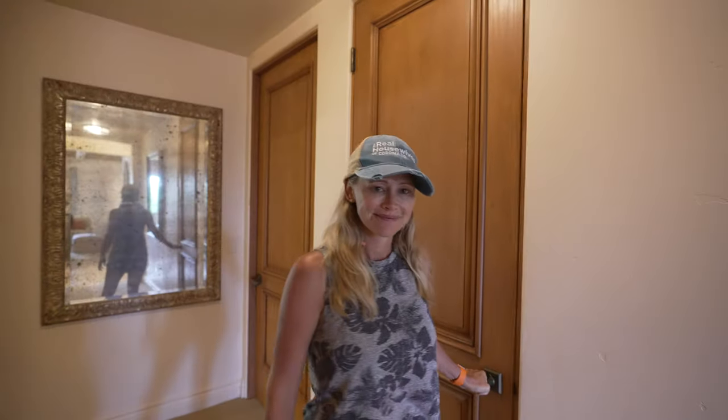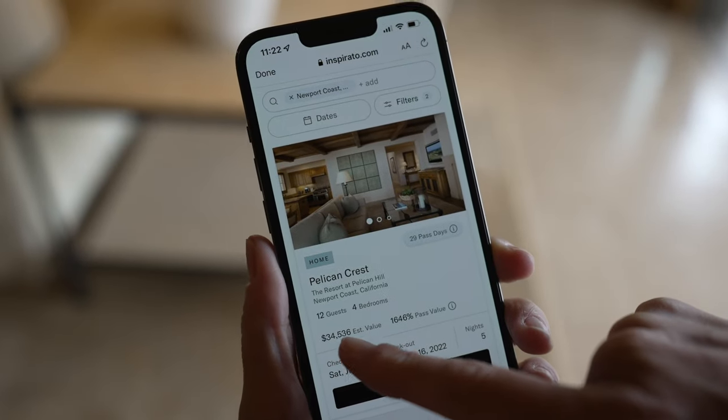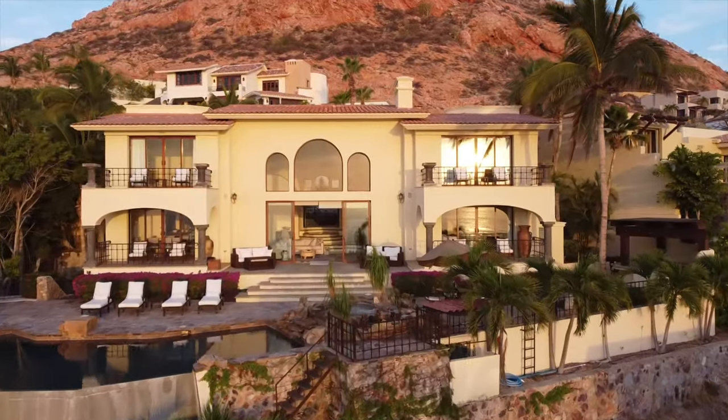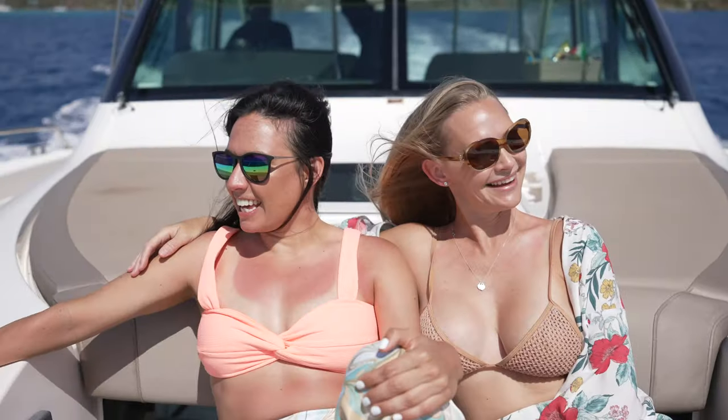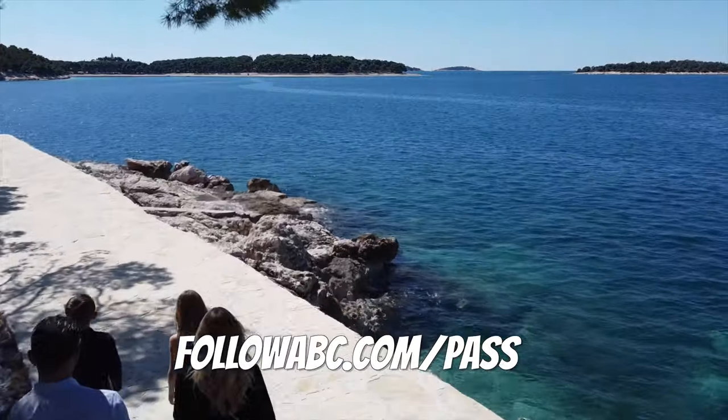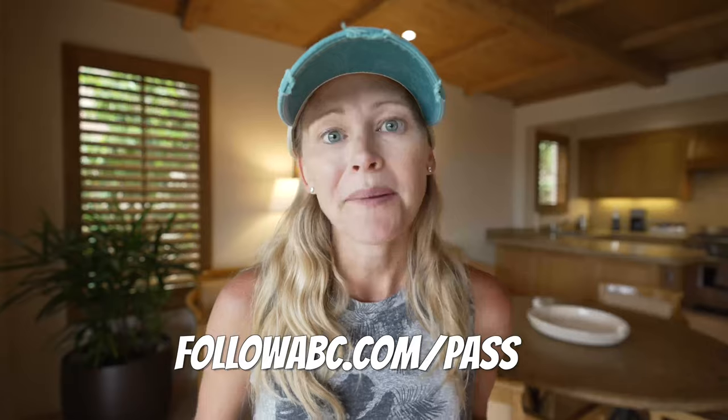Normally, to get two of these villas it would cost about $35,000 — that's the value associated with them. But we only paid $2,500 because we booked through our travel club, Inspirato. It's a subscription-based program where we're paying $2,500 a month and going to amazing resorts like this, having luxury vacations we never thought we could without Inspirato. If you want to learn more about that, go to followabc.com/pass.